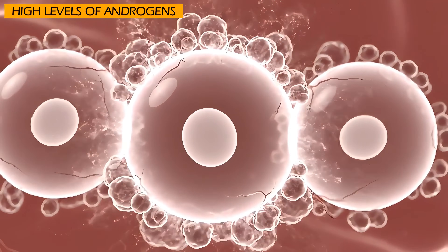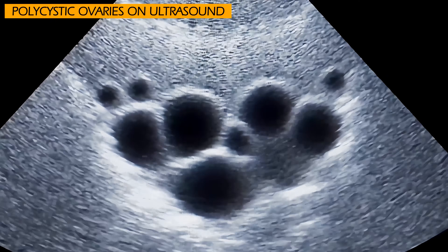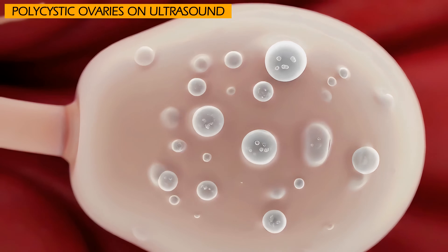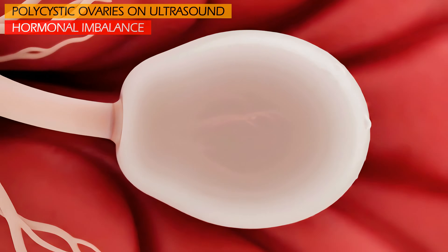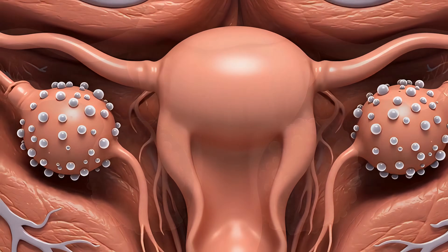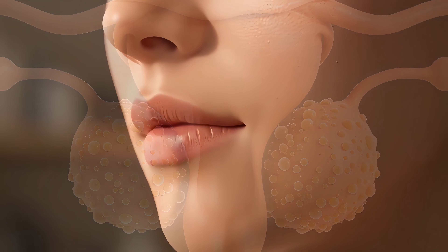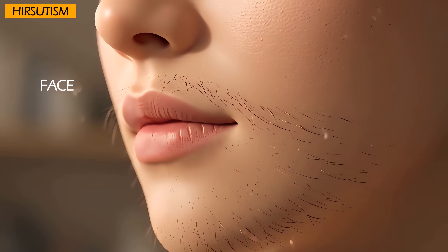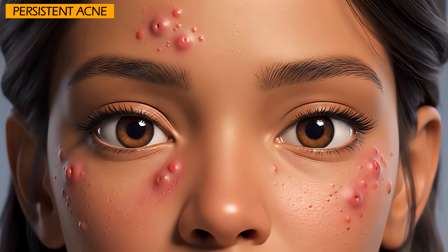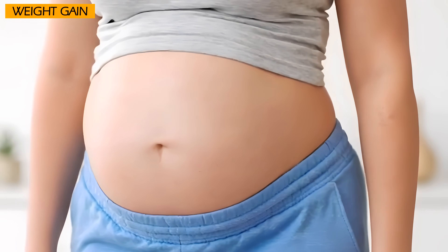High levels of androgens can lead to infertility, which is one of the main signs of PCOS. An ultrasound may show enlarged ovaries with many small follicles — immature eggs that have not been released due to the hormonal imbalance. Symptoms of PCOS can vary widely and include: irregular, missed, very light, or widely spaced periods; excess hair growth (hirsutism) on the face, chest, back, or abdomen; persistent acne on the face, chest, or back; and weight gain or difficulty losing weight, often concentrated around the belly.